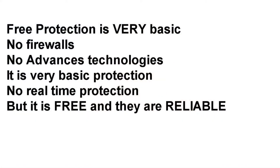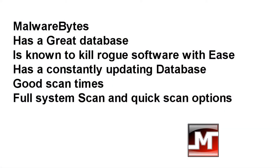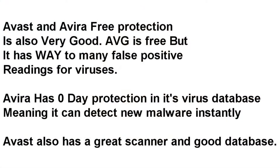Moving on to free antivirus protection: this is basic protection and generally doesn't include a firewall. My first free choice is Malwarebytes, which is renowned for having a great antivirus database for a free tool. Next would be Avira, and then Avast Internet Security free — which doesn't have the firewall but has a great database compared to the paid version. I like Malwarebytes because of its early detection of rogue software and its constantly-updating database. Avira and Avast free do the same.